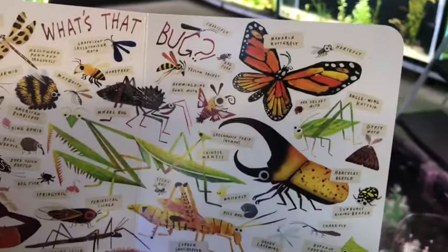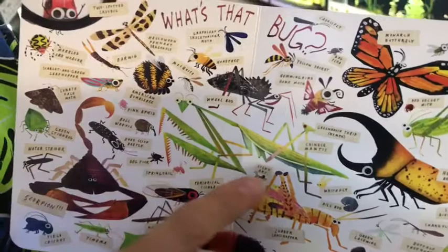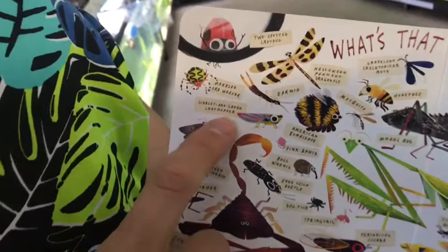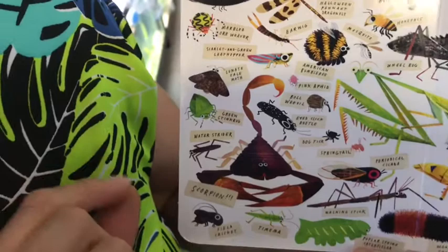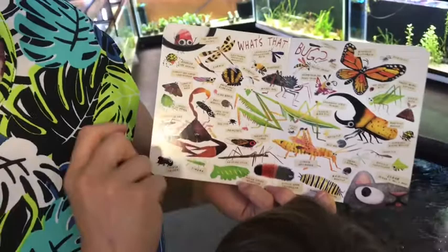There's all kinds — a dog flea, a yellow jacket, a hummingbird moth, a wheel bug, a praying mantis, an American bumblebee, a two-spotted lake bug, a marble orb weaver, a scarlet and green leafhopper, a green stink bug, all kinds of bugs. There's a bull weevil and the pink aphid, the lunate, the zale moth — so many!